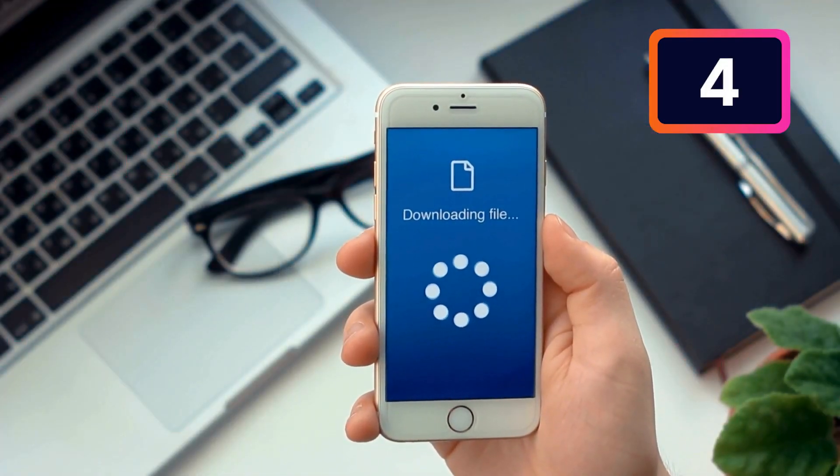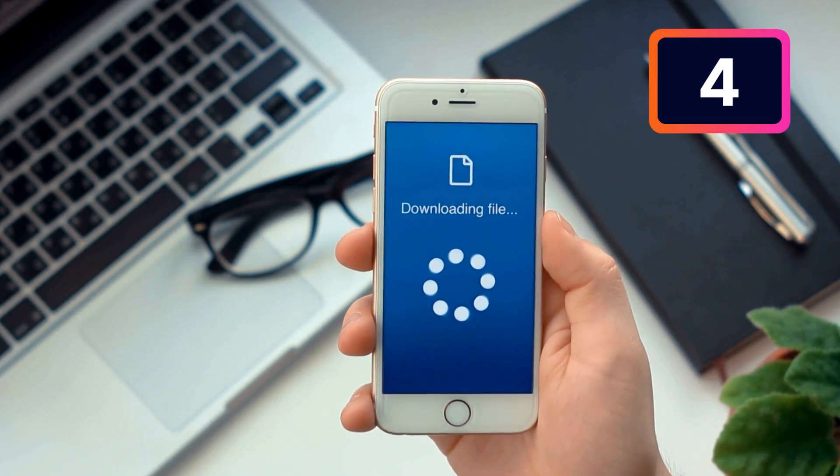Number four, are they asking you to install any software or send them any files? This is a huge warning flag. Never ever do it.